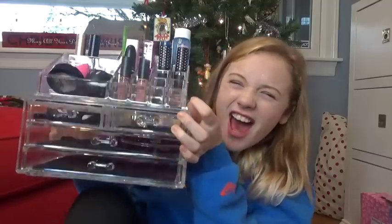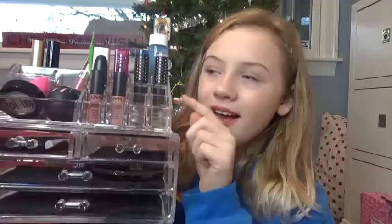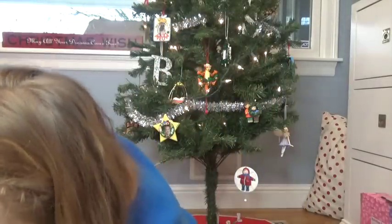Next I got this little holder that can go on my vanity — it has four drawers, little lipstick holders, and some extra holders. I'm so excited about this! It also came with makeup and brushes. To start off with the makeup, I got four lipsticks: two by Hard Candy, a Bomb Lip Pop Bomb by L'Oréal, and a Katy Kat Matte lipstick by CoverGirl.